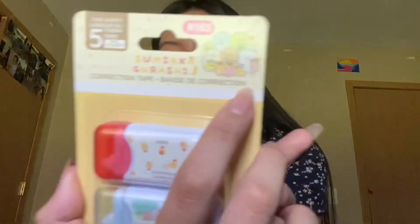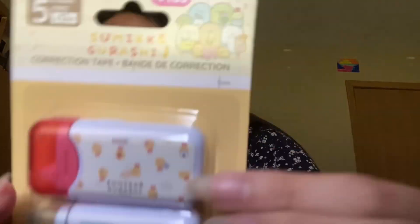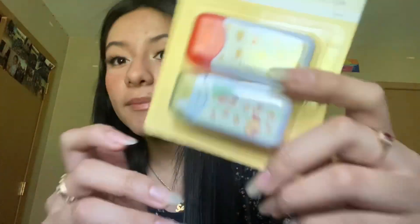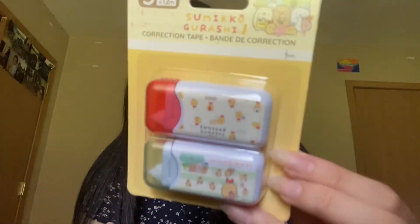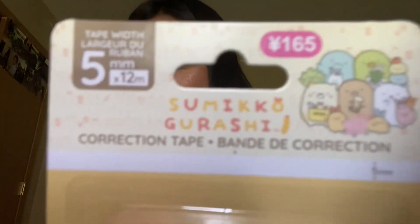I got this correction tape and it has this cute little theme — you guys can see it. I'm going to use this for back-to-school supplies. I'm actually going to make a video on back-to-school stuff. The correction tape is very adorable — it has these little people on it, they're cute.